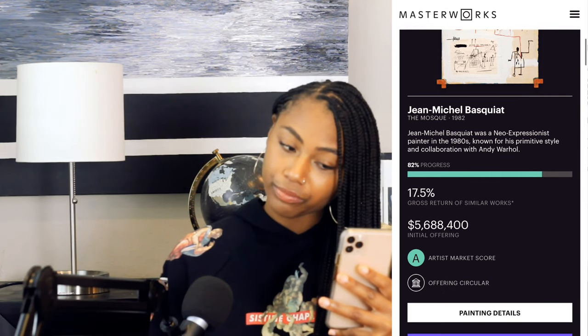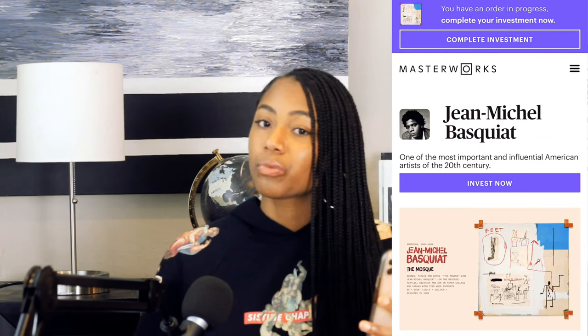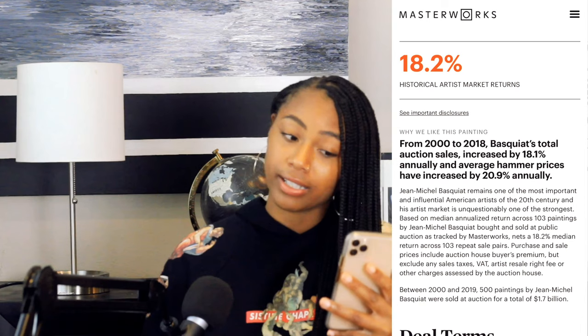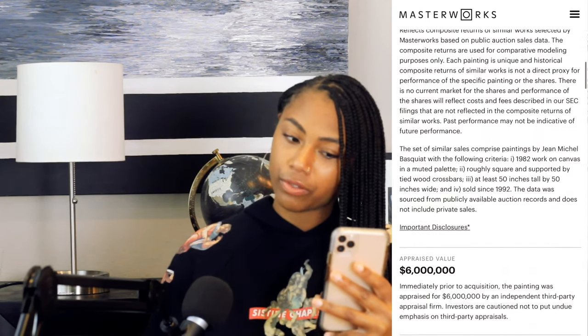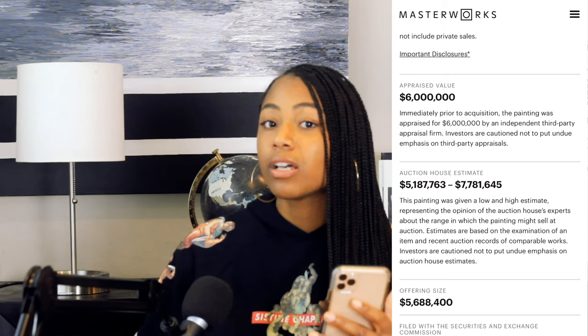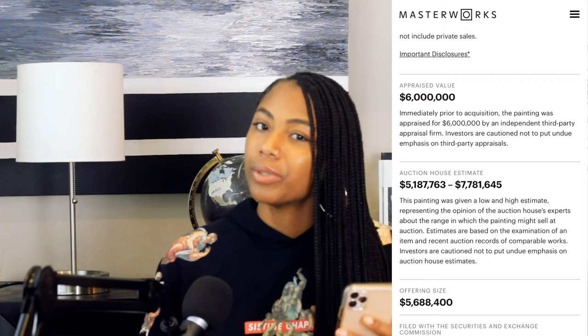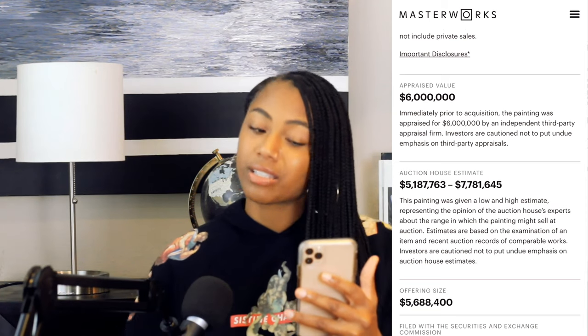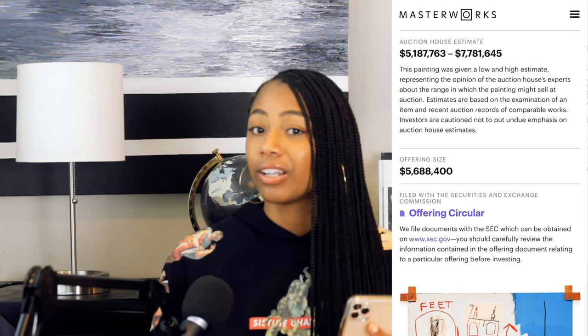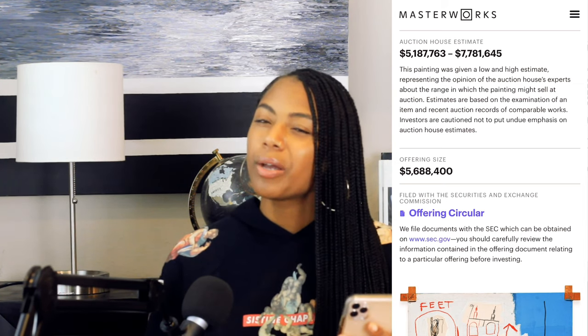When you click on painting details, it gives you so much more information. Scrolling down, I can see that the historical artist market return is 18.2 percent — so over history Basquiat is making about an 18.2 percent gain. You can look at the deal terms in depth. What's really important to me is that directly after Masterworks acquired the piece they got it appraised at six million dollars — they bought it for about $5.1 million. They also provide the auction house's low estimate of $5.1 million and high estimate of $7.7 million, so you can see how much you might lose or gain.